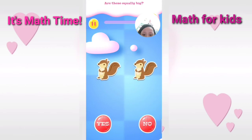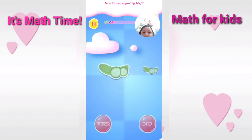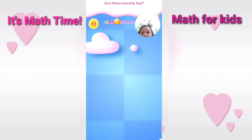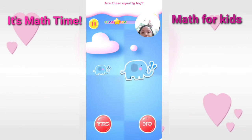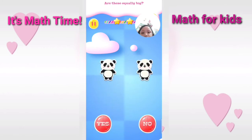Are these equally big? Correct. Are these equally big? You are really talented. Are these equally big? Correct. Are these equally big? Wonderful. That's right. Are these equally big? Good.